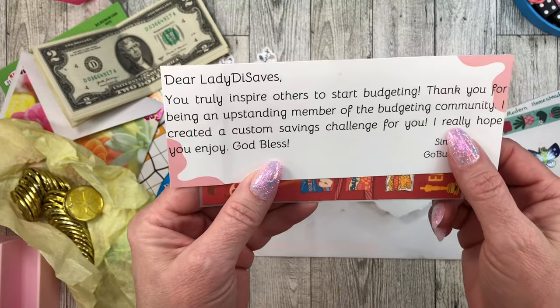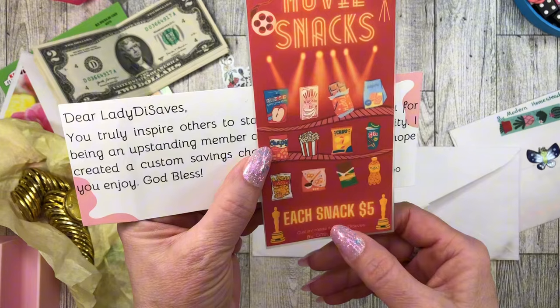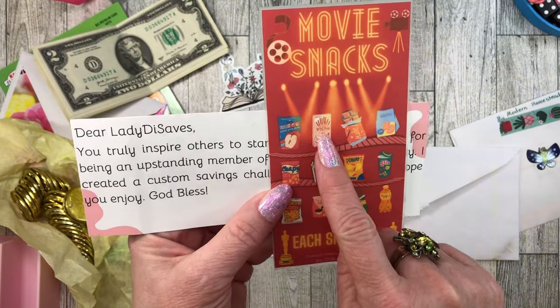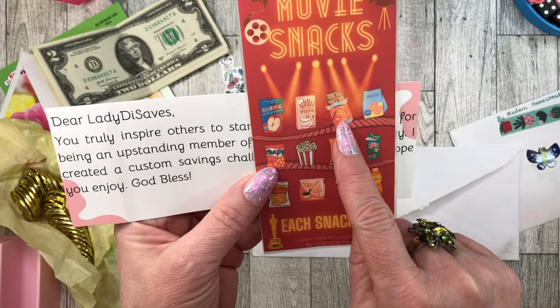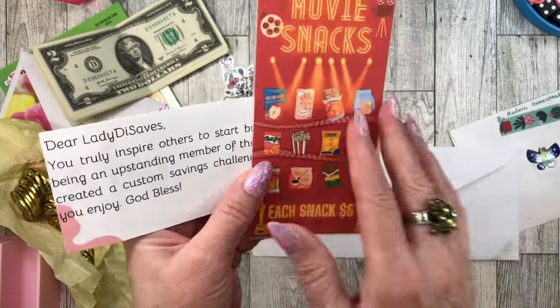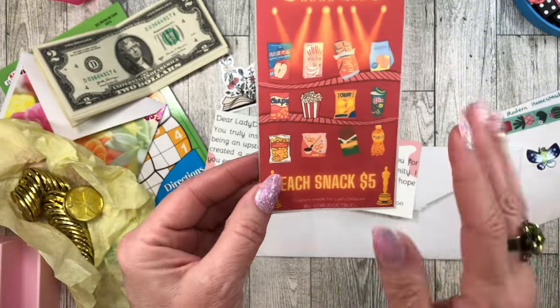The note continues: I really hope you enjoy. God bless. And she made a Movie Snacks savings challenge! Each snack is $5. We've got juice, pocky, a bunch of snacks. That is so adorable - I got tears on it, you guys.